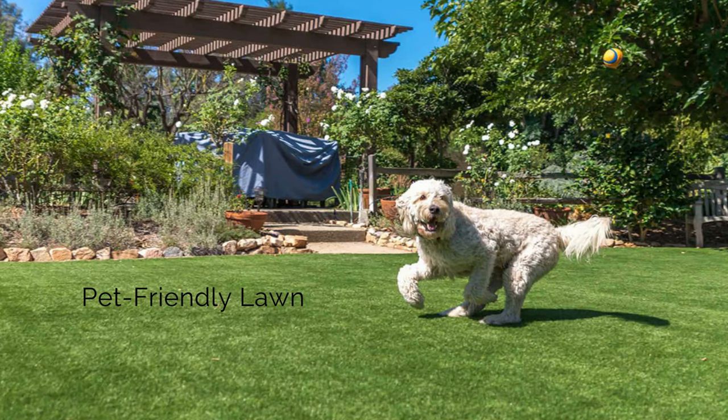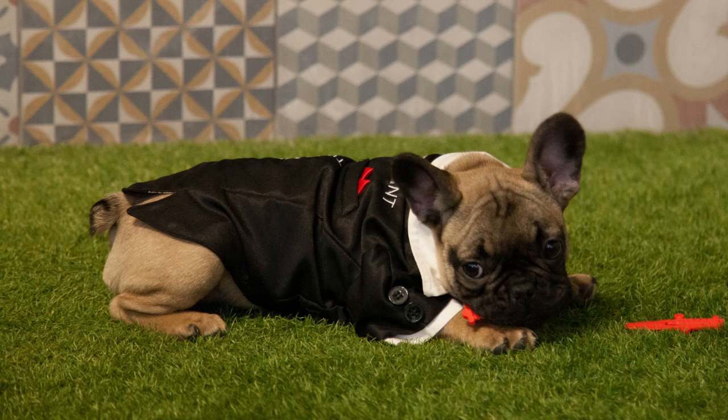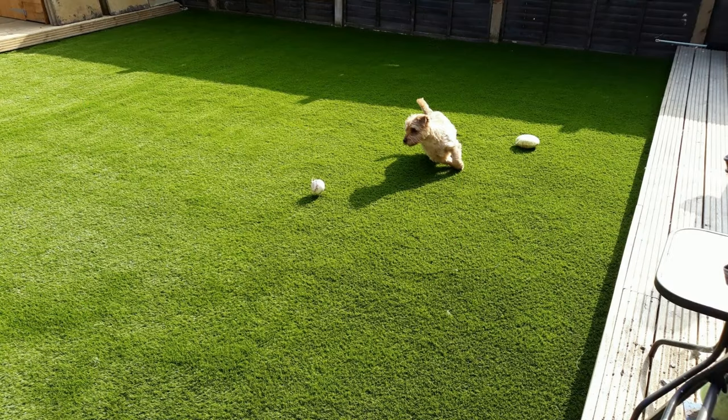Pet friendly lawn: if you've got pets to contend with and clean up after, then we at Tile Merchant recommend you opt for a shorter pile height of artificial grass. This will make it easier to pick up after dogs and cats.